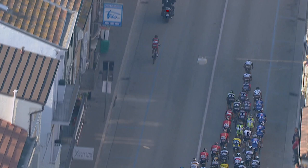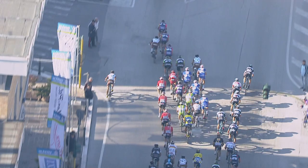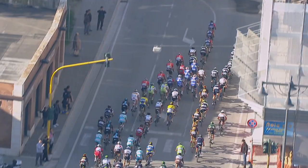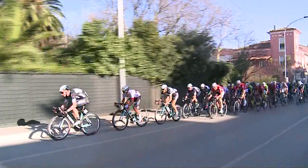We have Andre Greipel here with the old Lotto Belisol train, and Omega Pharma Quickstep on the right-hand side. They have Tony Martin, Kwiatkowski, Trentin, Renshaw, Pataki, then Cavendish in the British National Champs kit. On the left is the Lotto train featuring Seaberg, De Boucherer, and Greipel in the German National Champs kit. Peter Sagan's got one rider with him on Cannondale.